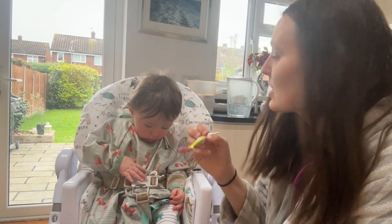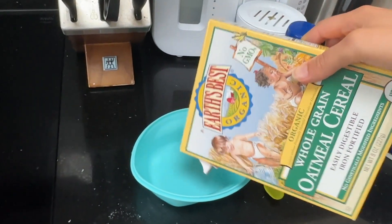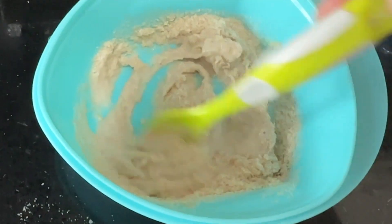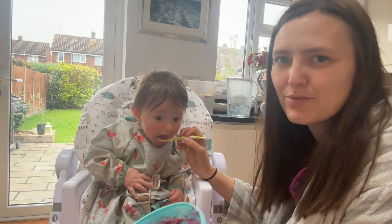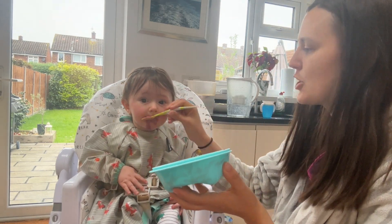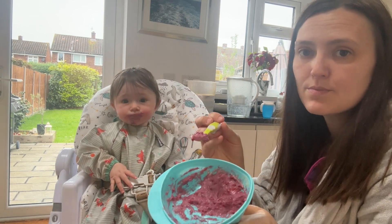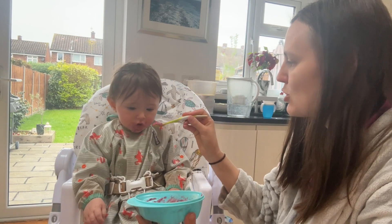We're starting off with breakfast. We have this most days — it's a baby cereal and we mix it with whatever fruit we've got. Sometimes it's fresh fruit like banana or mango, and then we always have some frozen fruit in the freezer too. So on days when I'm lazy, like today, we've just got some frozen raspberries that I've roasted.